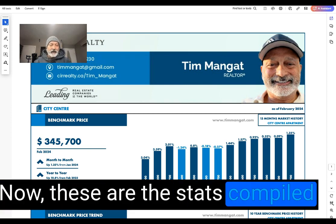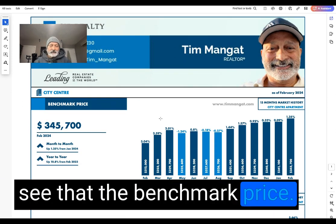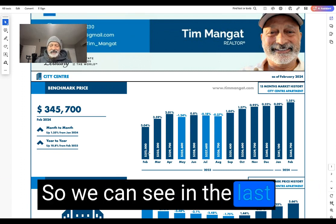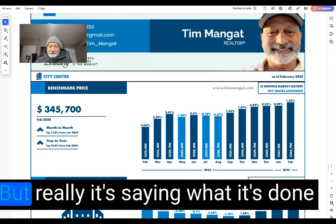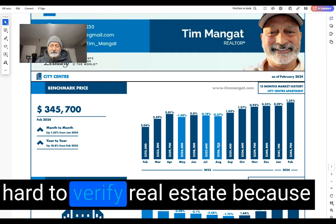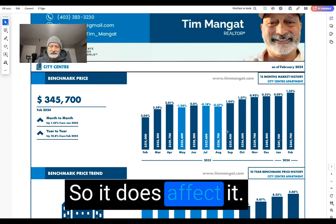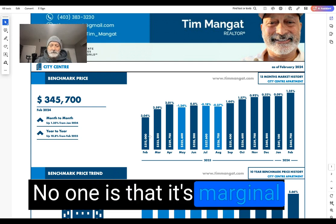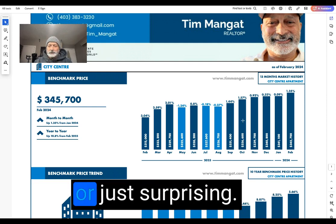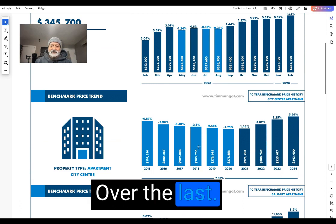These are the compiled stats for downtown city center condos. The benchmark price is $345,700. The benchmark price represents the same type of property for comparison. Looking at the last 10 months, this graph shows monthly increases and decreases. Real estate varies seasonally, so that does affect the numbers. The main takeaway is marginal increases each month, and last year there were even slight decreases in Calgary downtown condos — which is surprising because the rest of Calgary is increasing quite a bit.